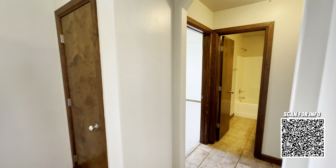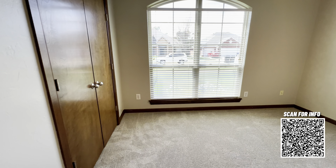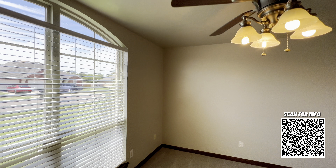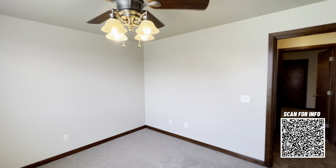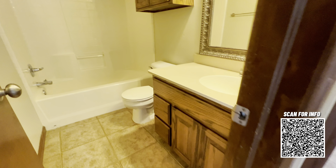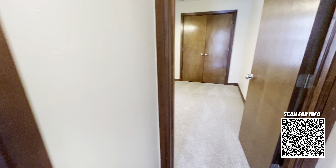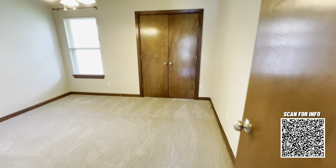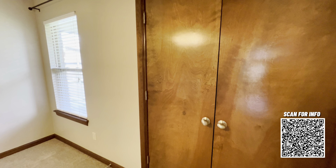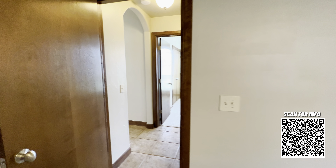Now we'll make our way into the second bedroom, which also has brand-new carpet. The HVAC in this home was replaced in 2019 and it's been maintained on a frequent maintenance schedule. That was the second bathroom there, and this is the third bedroom — again, brand-new carpet. We'll take a peek inside the closet here. The sellers also had custom Christmas lights made for this home, and they are including those with the sale of the house.